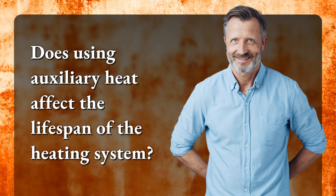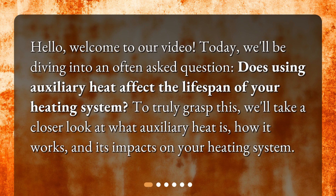Does using auxiliary heat affect the lifespan of the heating system? Hello, welcome to our video. Today, we'll be diving into an often asked question: does using auxiliary heat affect the lifespan of your heating system? To truly grasp this, we'll take a closer look at what auxiliary heat is, how it works, and its impacts on your heating system.